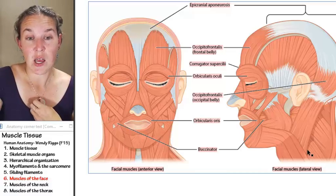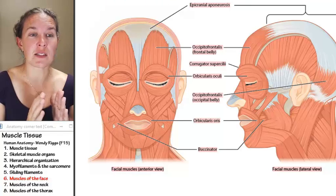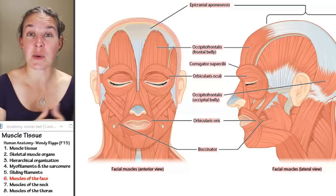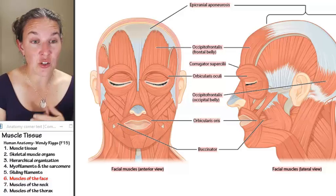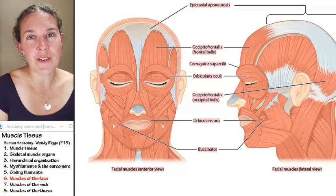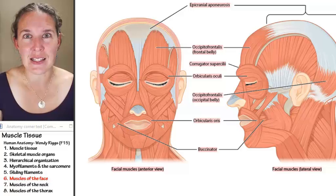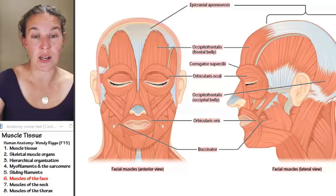I said muscles of the face, but their function is facial expression. Let's look at the muscles we need to know for facial expression. You do not have to memorize the attachments of these muscles of facial expression. You do need to know their action, and you need to be able to find them. If you know their action and where to find them, you could give a solid argument or educated guess about the attachments, but it's not something I'm going to ask you on a test or quiz.